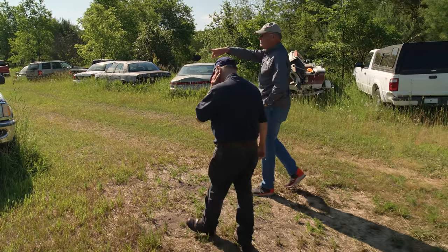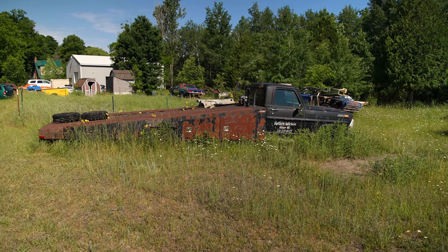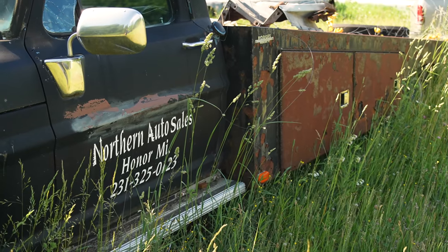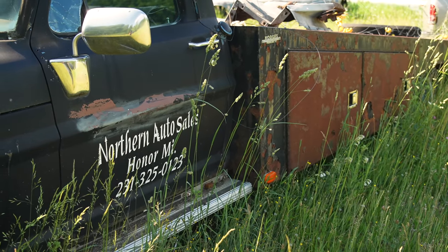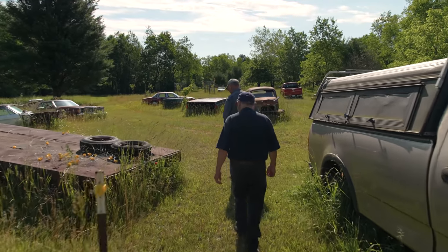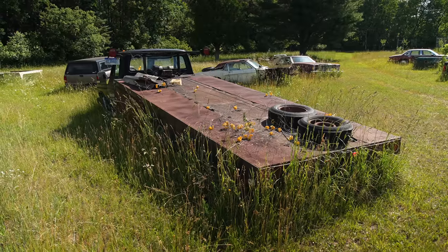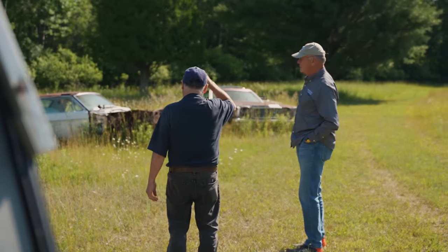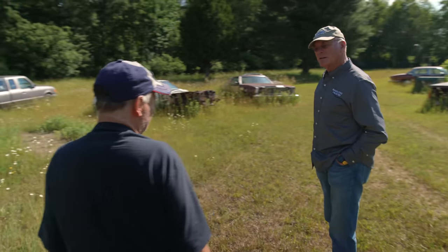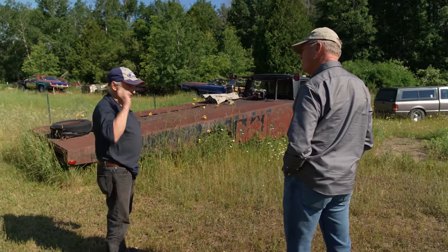That ramp truck used to be Frank's old race car hauler. It says Northern Auto Sales — that's his daughter's business, and she still runs it today. It's been in business about 30 to 35 years. Frank's dad started it as Ray's Auto Sales.